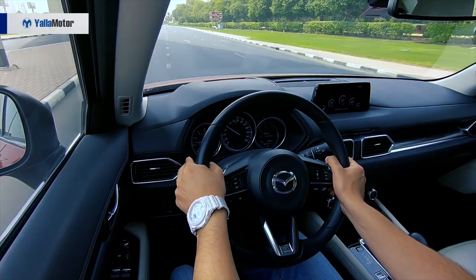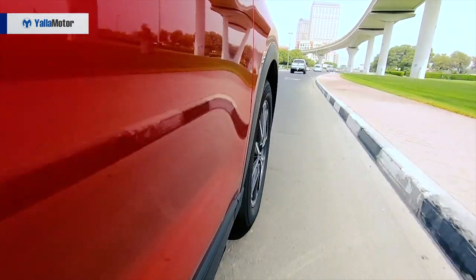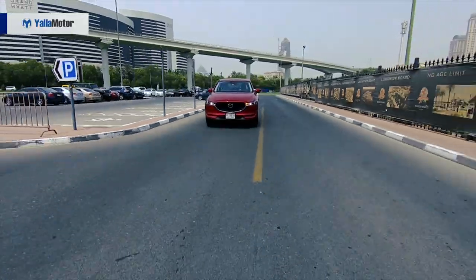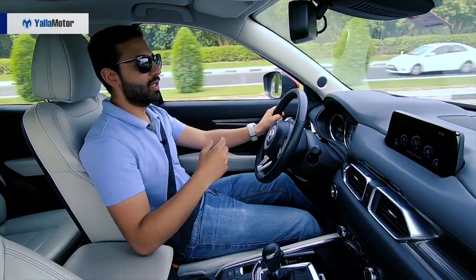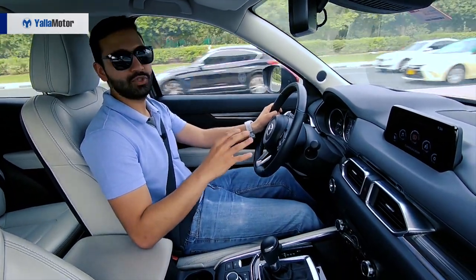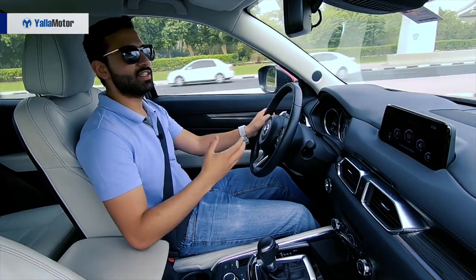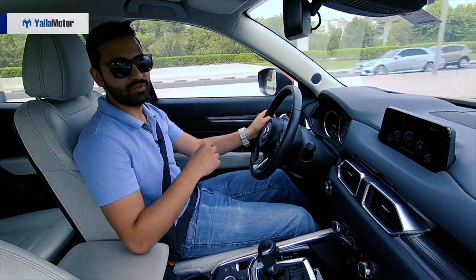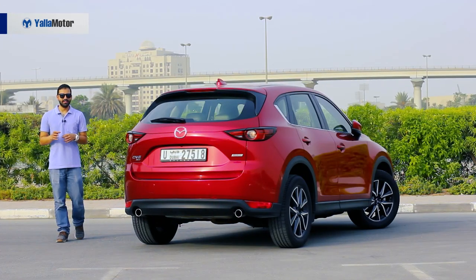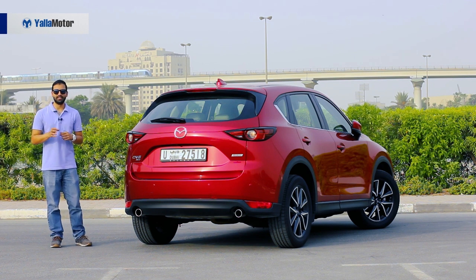Unlike the CR-V, X-Trail and RAV4, the CX-5 offers its drivers an engaging time behind the wheel and encourages them to push the car ever so often. Those who have driven Mazdas in the past will relate with pedals that are positioned close to one another, sport and normal drive modes, and a steering that is nicely weighted and offers sufficient feedback. The Mazda CX-5 is amazing and in all honesty, it is more car than anyone would expect it to be.